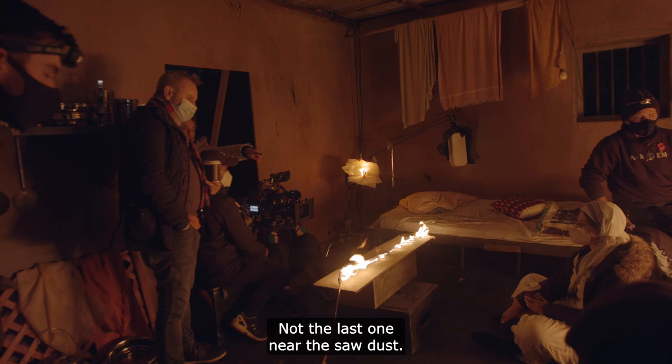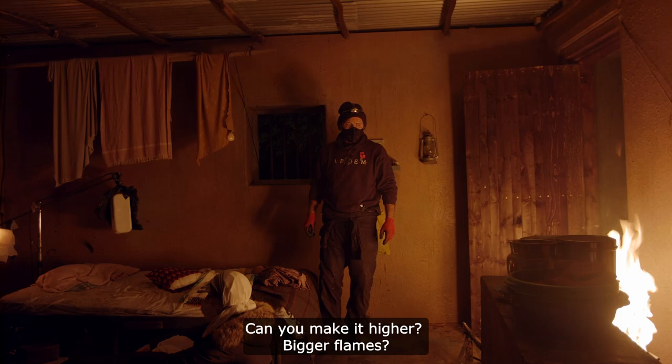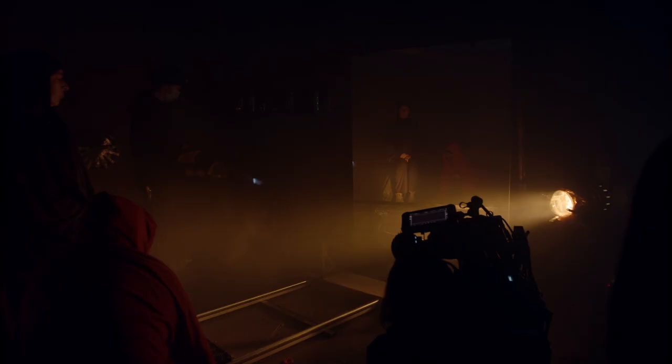Not the last one — the three last. Make it higher, a little bit. Not higher in terms of bigger flames. Oh, lift the whole thing up. Yeah yeah. Okay, fire.